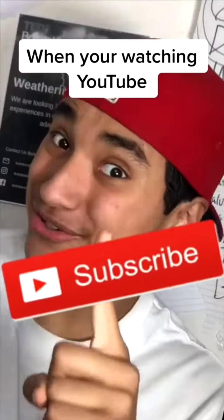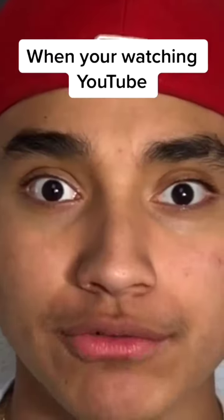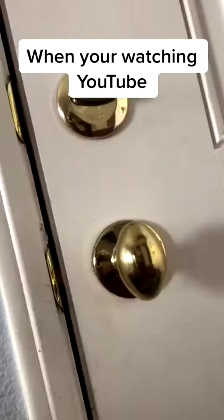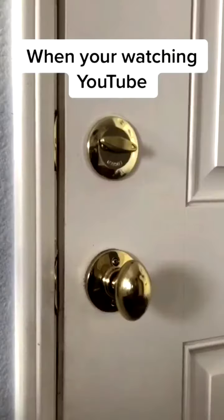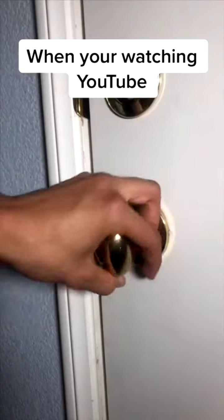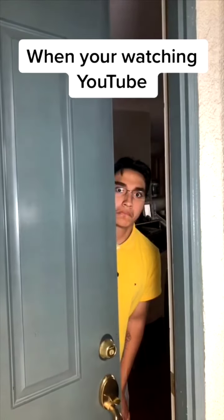Dude, this YouTuber is so annoying. Also, make sure to like and subscribe. How about no? And if you don't, I will find where you live. What? I will track you down. Yo! If you don't like and subscribe! Hold up. How did you find where I live? Cool.